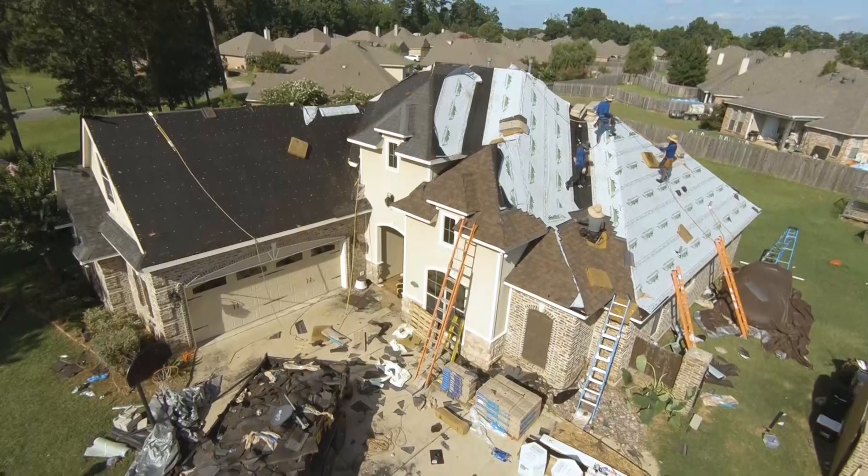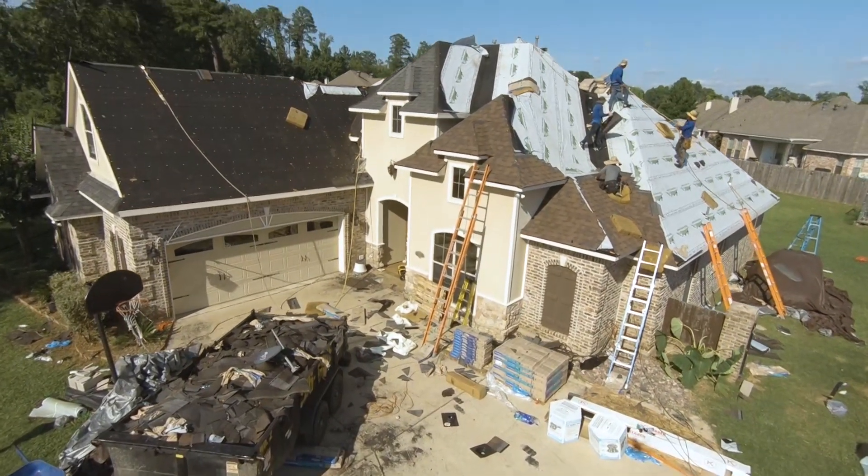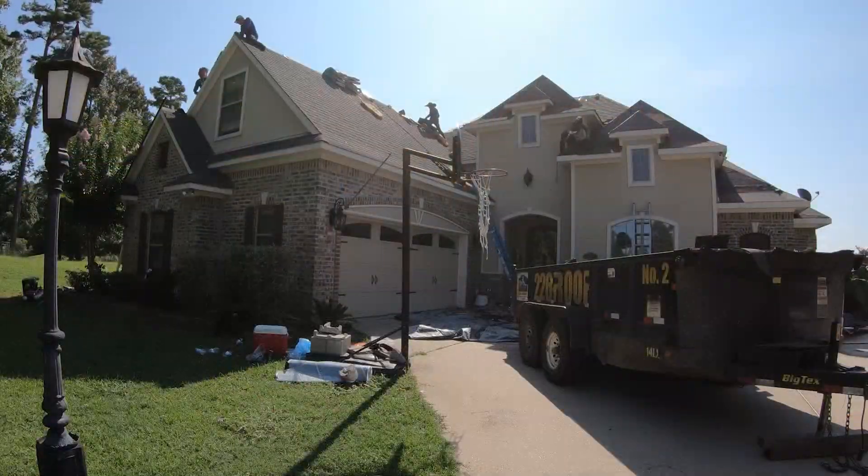A residential labor warranty would be five years, so if anything happened with the roof — a shingle blew off, a nail came loose, whatever the case may be — it's 100% covered. All they have to do is call either their sales representative or the office directly and say, 'Hey, we've encountered this problem,' and it's taken care of.